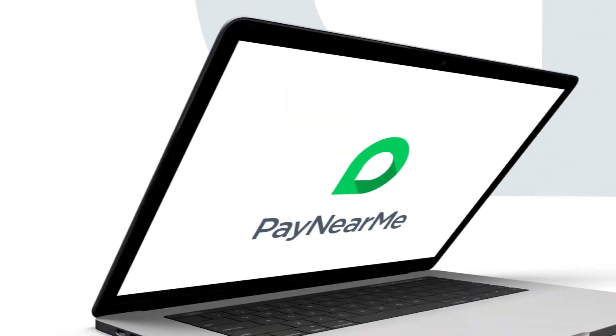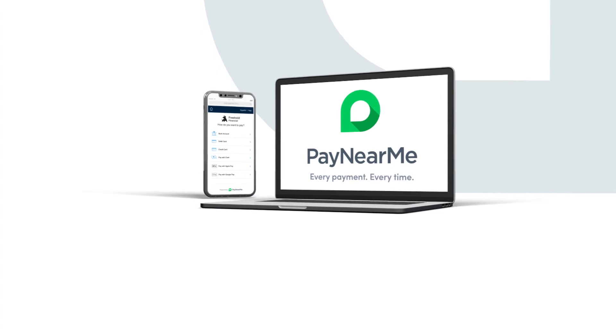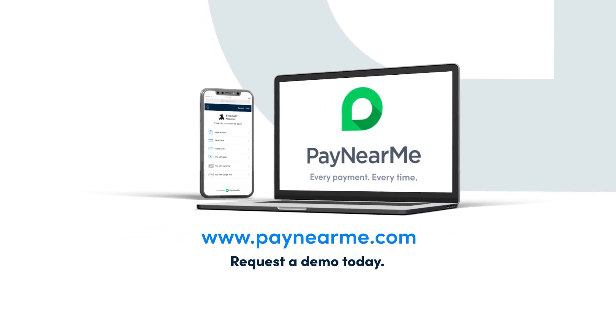Encourage more customers to self-service by making it easy to move from physical checks to electronic payments. Ready to make your physical to digital switch? Request a demo today to get started.